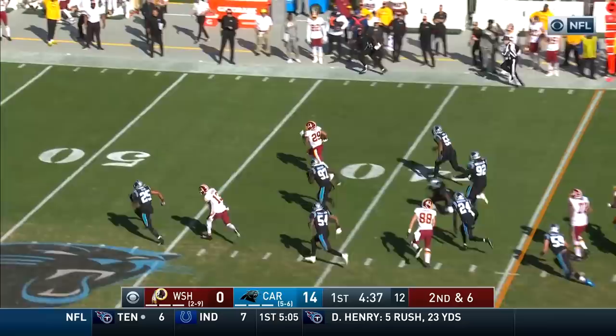Second and six. This is Geis. Geis with running room. Geis breaking free.